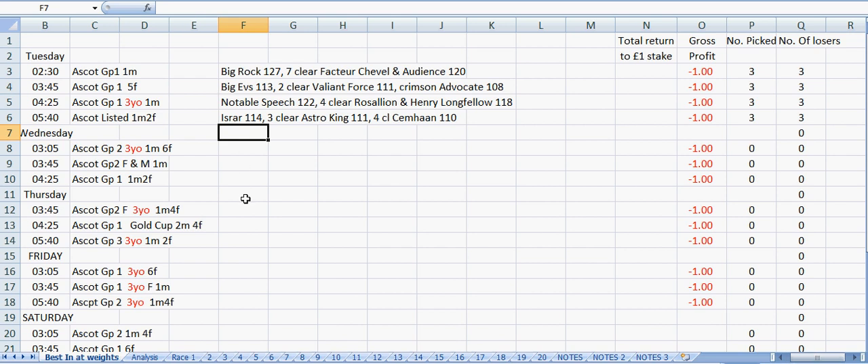So there are the horses for tomorrow. I hope you'll join me tomorrow - if you don't want to miss any of my videos, you could subscribe to my channel Bet and Lay and you'll get a notification by email every time I put a new video up. Thank you very much for listening and I hope to see you again tomorrow for Ascot Wednesday.